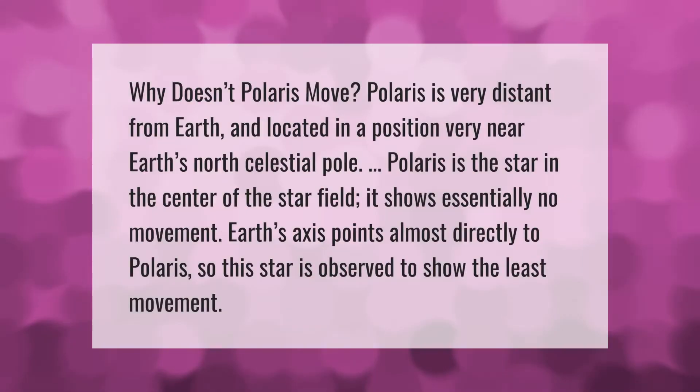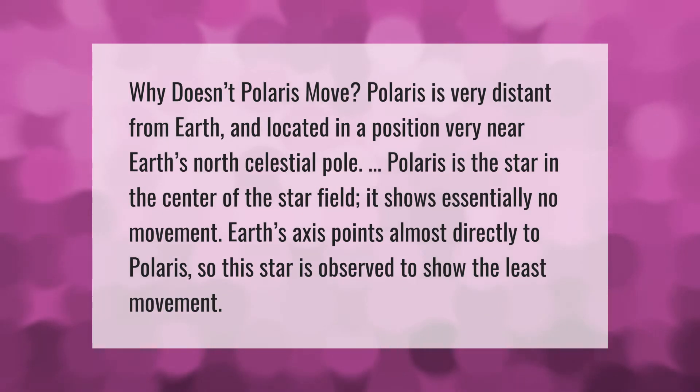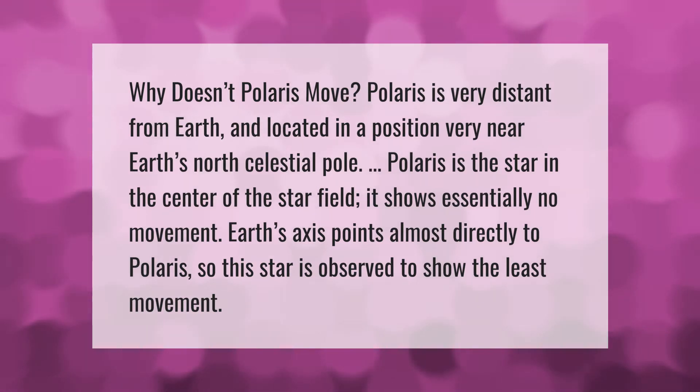Why doesn't Polaris move? Polaris is very distant from Earth and located in a position very near Earth's north celestial pole. Polaris is the star in the center of the star field and shows essentially no movement. Earth's axis points almost directly to Polaris, so this star is observed to show the least movement.